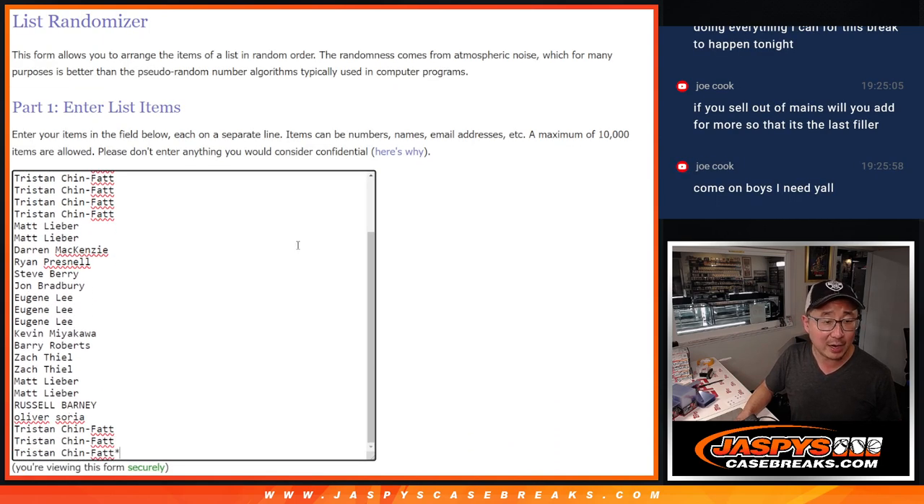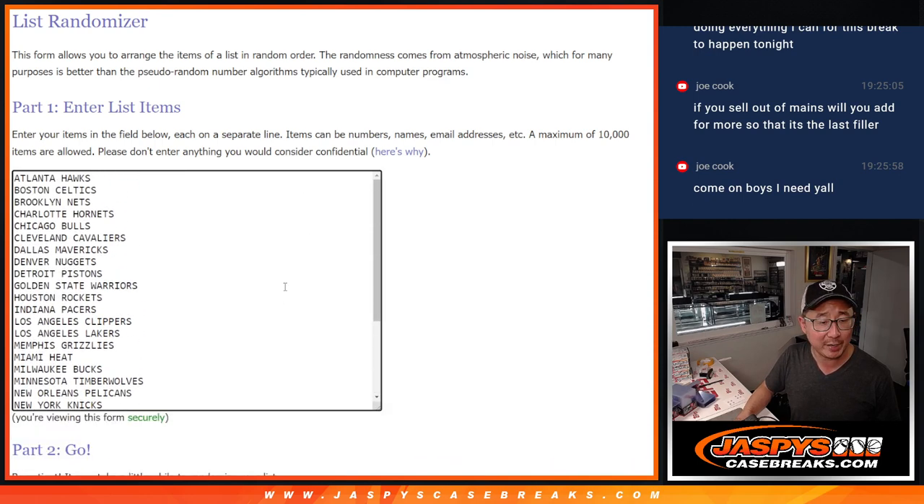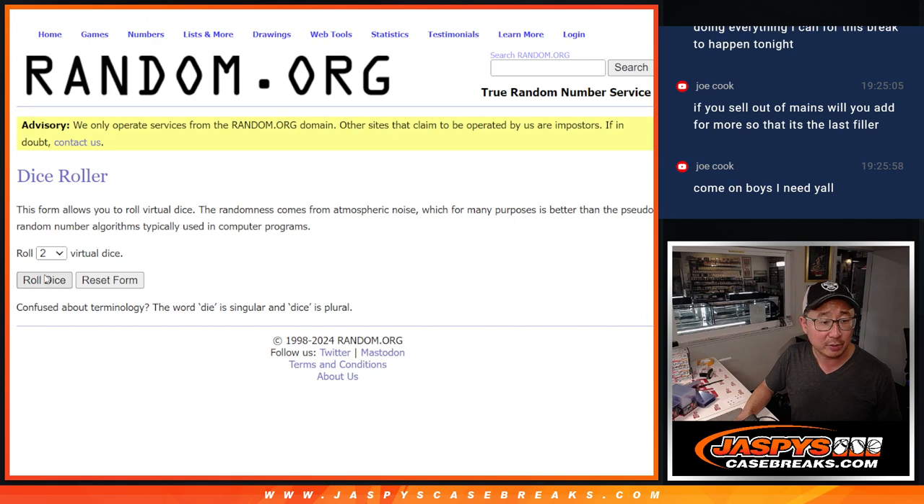Big thanks to this group for knocking out this filler. We've got to do a couple more of these, move some full spots, and then we'll be in Breaksville. And all 30 teams are in. Let's do it.